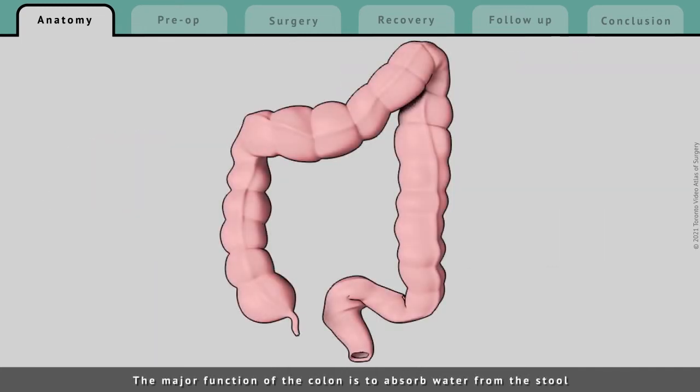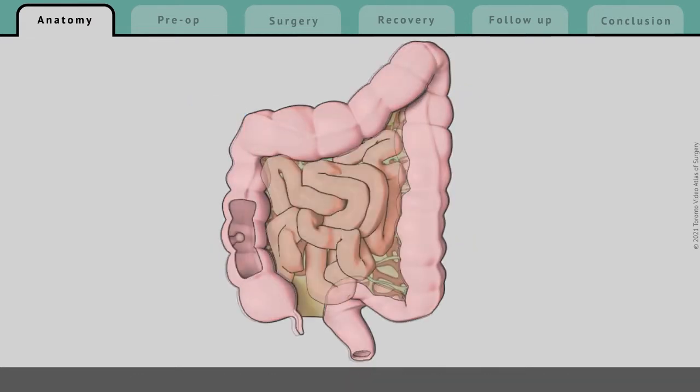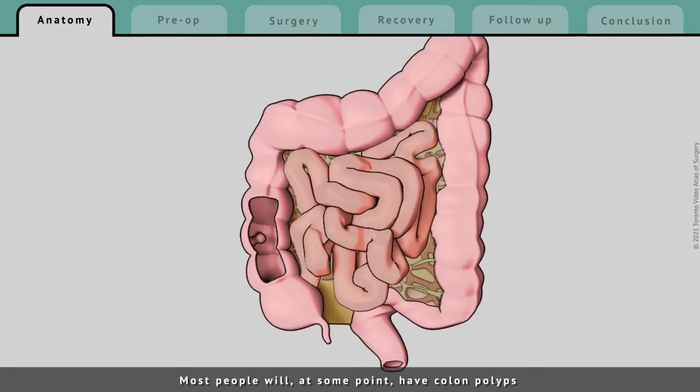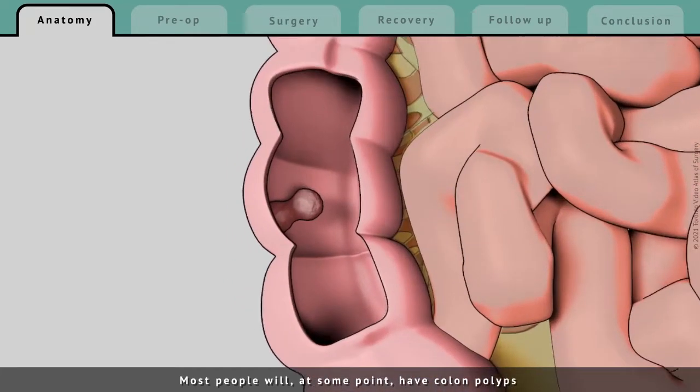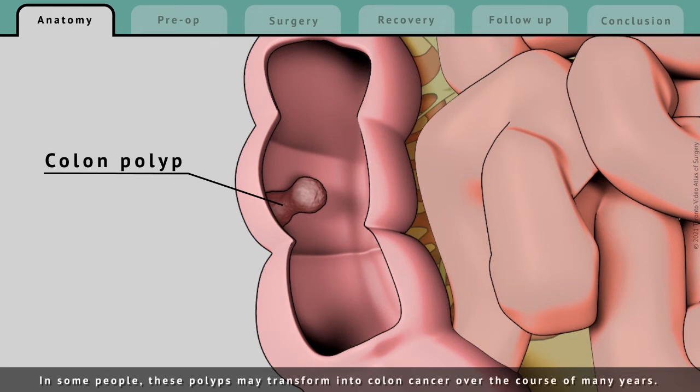The major function of the colon is to absorb water from the stool, to change its consistency from liquid to solid. Most people will, at some point, have colon polyps — growths of normal colon tissue that are not cancerous. In some people, these polyps may transform into colon cancer over the course of many years.